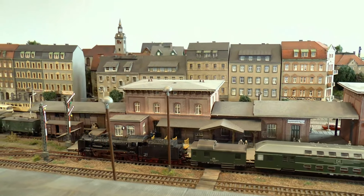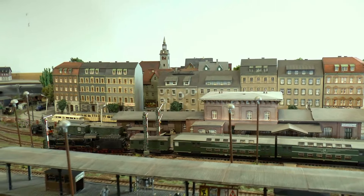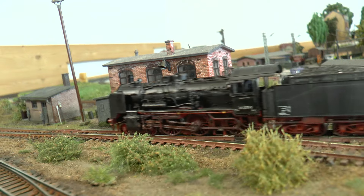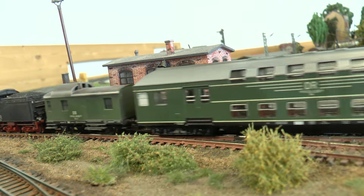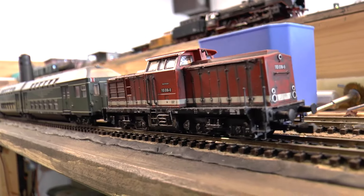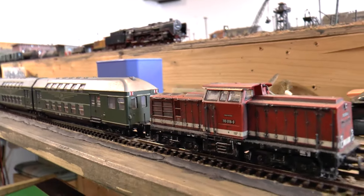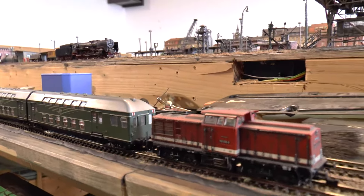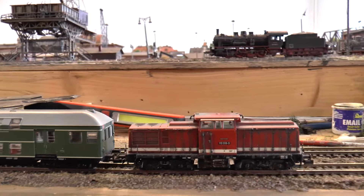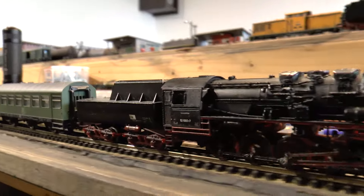Hier der Zug schon auf der Rückfahrt – es ist nicht selbstverständlich, dass die Rückfahrt mit der gleichen Lok bespannt wird, aber hier sieht es der Lokumlaufplan so vor. Die 38er läuft noch immer zuverlässig – wenn man bedenkt, dass diese Lok schon den Ersten Weltkrieg miterlebt hat. Auch aus Elsterwerda wird diese vierteilige Zuggattung eingesetzt, hier gezogen von der Falkenberger 110 018, wobei auf dieser Strecke zumeist die 52er zu Hause sind.